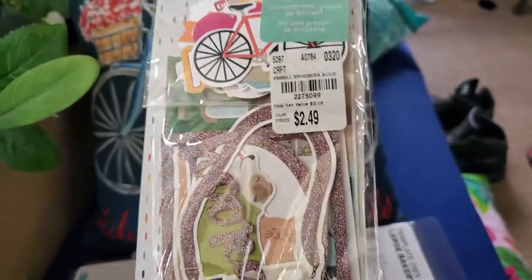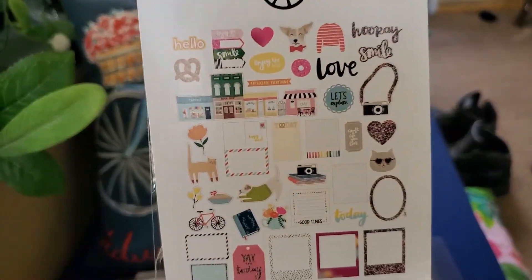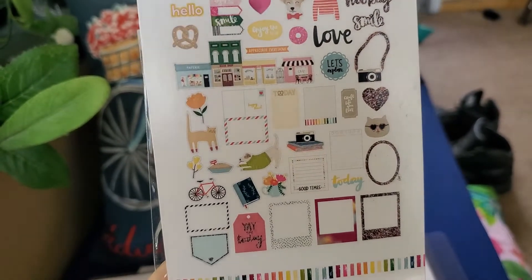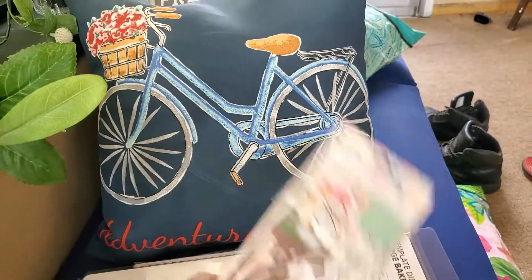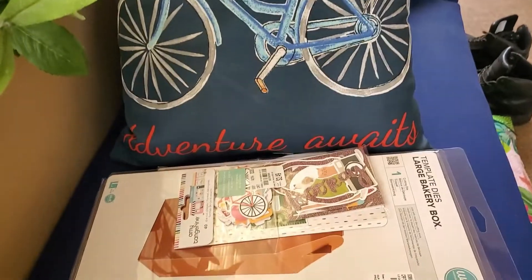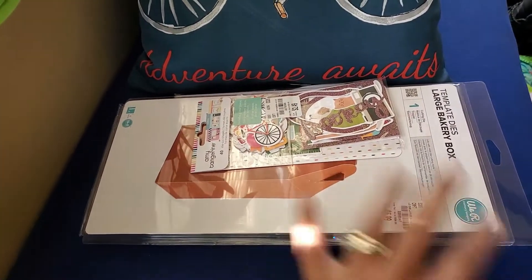The last thing is Amy Tangerine ephemera at $2.49 — and this is what you get. I love those little houses, little shops, and some polaroids in there. I just like ephemera, so I got that. That was my sweet little haul! Alright guys, I will see you later — have a great day, stay safe, and I will see ya!